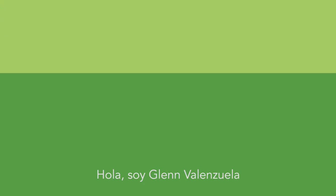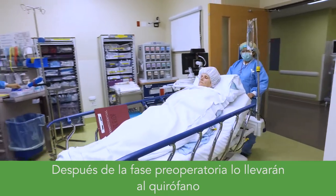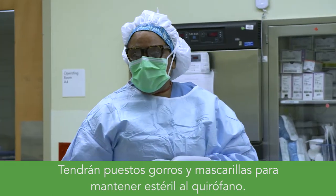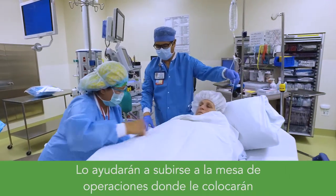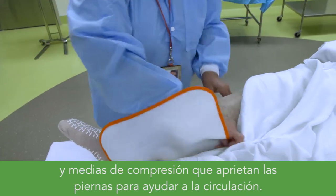My name is Glenn Valenzuela and I'm one of the anesthesia providers here at the Oakland Medical Center. After pre-op, you'll be taken back to the operating room where your surgical team will be waiting for you. They'll be wearing caps and masks to keep your OR suite sterile. It's normal for the room to feel cold — this helps with sterility. You'll be assisted onto the OR table where you'll be attached to heart and lung monitors and stockings to squeeze your legs. These help with circulation.